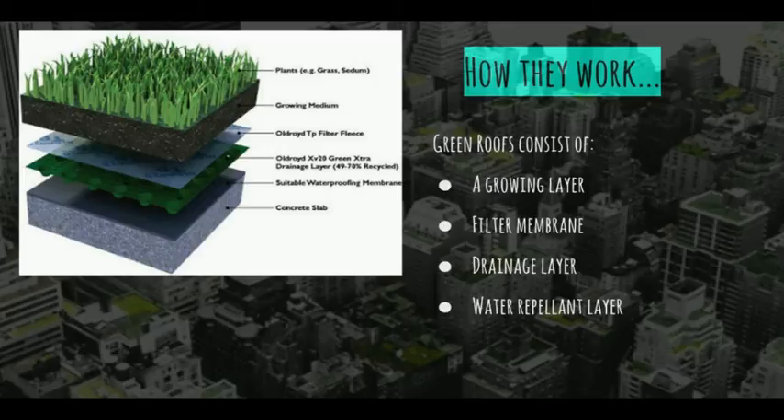Underneath the soil of the plants is a filter membrane, a drainage layer, and a water repellent layer. As water in the leaves and soil of the plants evaporates, heat transfers to the atmosphere and lowers the nearby temperature. This allows a green roof to be significantly cooler than black rooftops by as much as 20 degrees Celsius on a summer day.